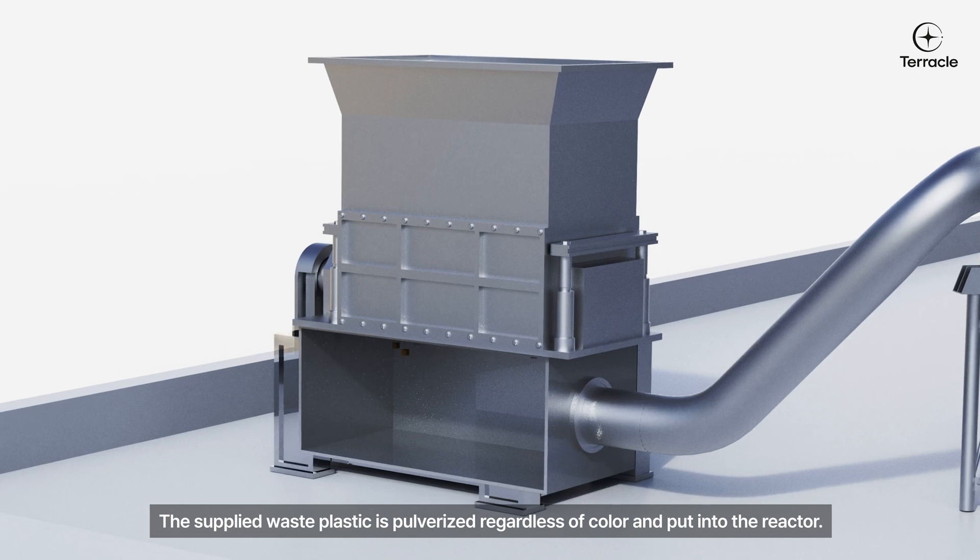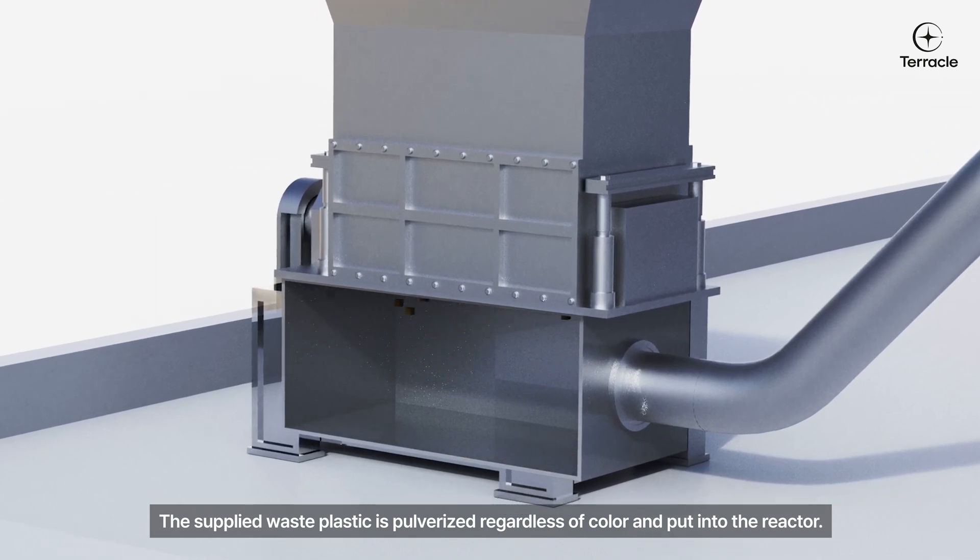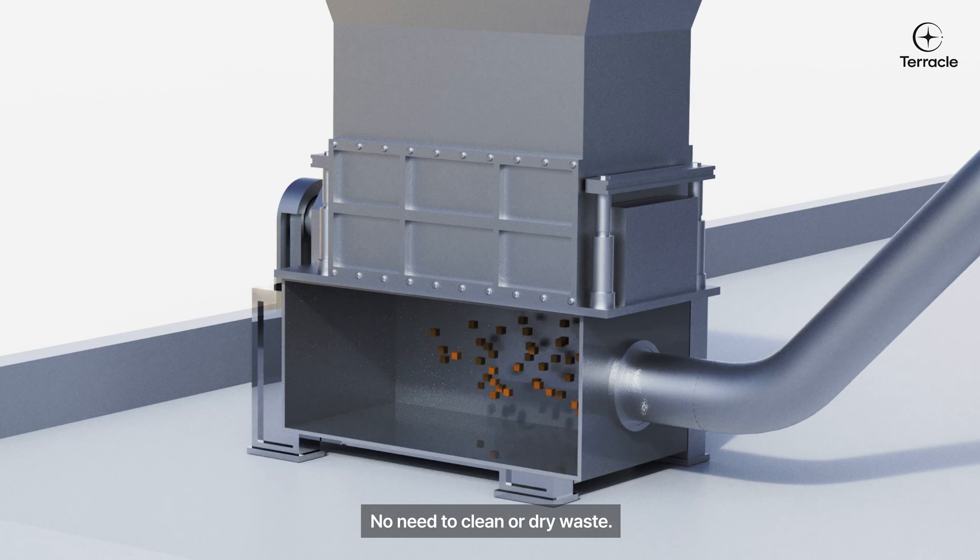The supplied waste plastic is pulverized regardless of color and put into the reactor. No need to clean or dry the waste.